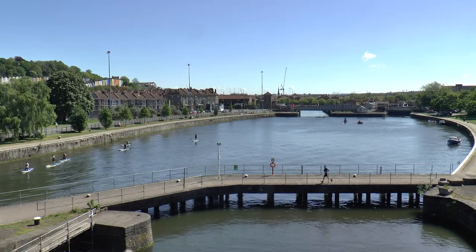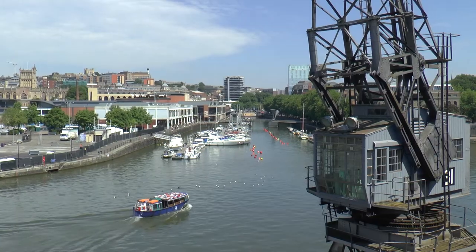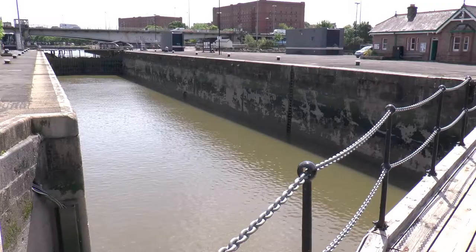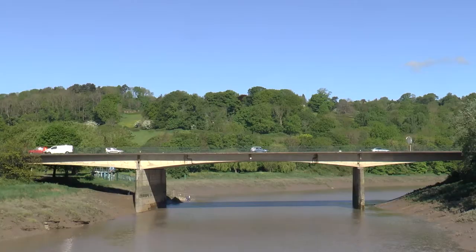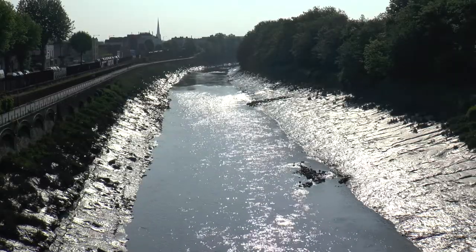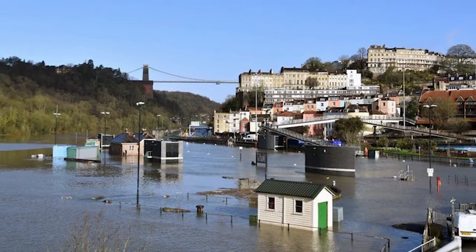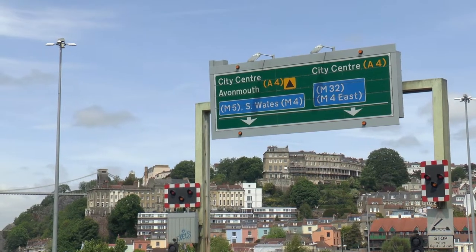Cumberland Basin is the confluence of the tea-coloured River Avon and Bristol's floating harbour. Shipping moves in and out of the harbour through these locks, whilst the Avon is diverted along the New Cut, an artificial waterway constructed to take the tidal river through south and east Bristol. It's a place that can, with very high tides, be prone to flooding, and a key route for getting in and out of Bristol.